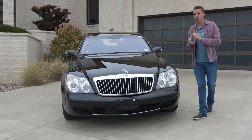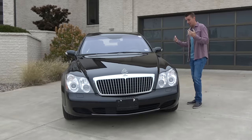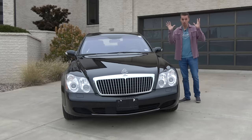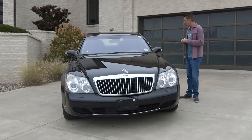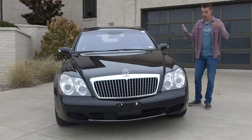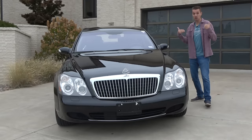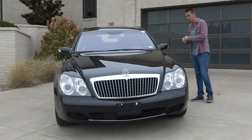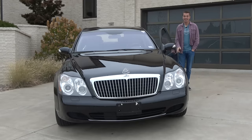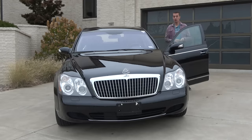My daughter — thankfully she didn't get my nose but she got everything else including my ability to break things — has broken one of the interior storage doors in the Maybach. She's a bull in a china closet, a chip off the old block. Hopefully those are easy fixes and the Car Wizard doesn't find any other surprises with this hundred-thousand-mile, originally $500,000 Maybach.